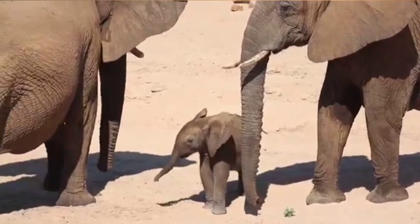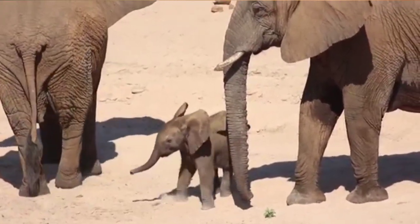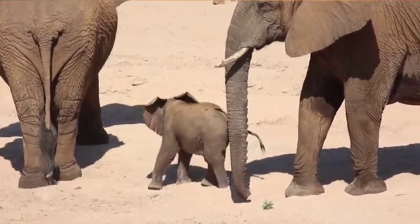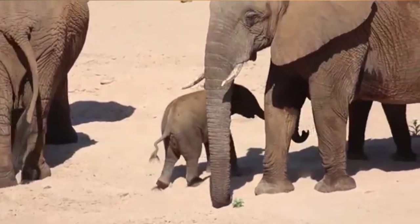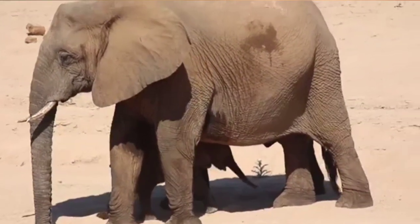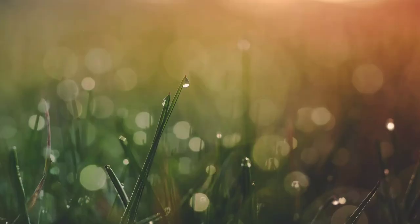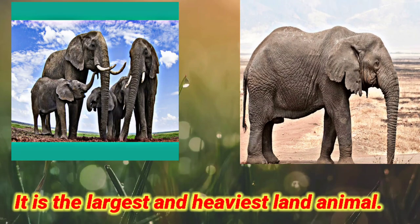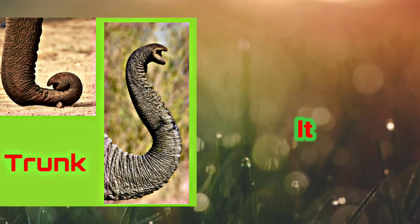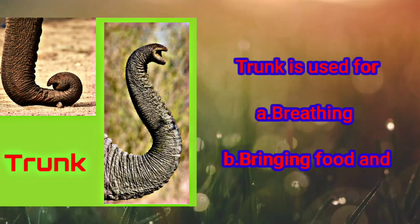Hello students! In this video you will learn about an elephant. After knowing about an elephant, don't forget to take a quick test. It is the largest and heaviest land animal. It has a long trunk. The trunk is used for breathing and bringing food and water.